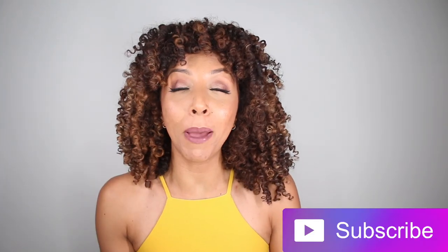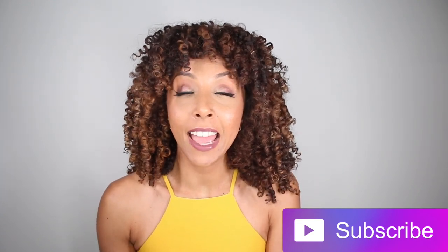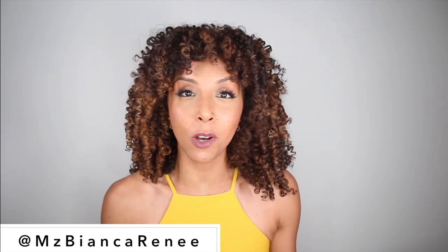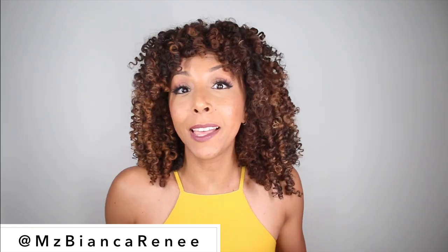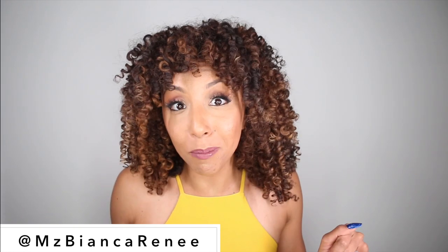If you enjoyed this Foundation Friday — or CC Cream Friday, though that just doesn't work — I hope you give me a thumbs up and subscribe. I post two new videos every week: foundation reviews on Friday and curly hair videos on Sunday. Make sure we become best friends by following me on Twitter, Instagram, and Snapchat at MsBiancaRenee. I always have giveaways going on and more behind-the-scenes and updates on any foundation or hair product I review that might not make it into the video — that's where you get all the exclusives on Instagram. Hope to see you again next week. Thanks for watching Bianca Renee Today.